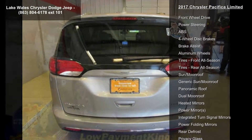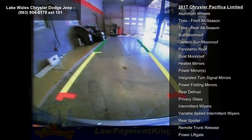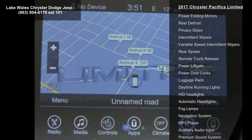3.6L V624V VVVTU PG1 with ESS included. Auxiliary battery, engine oil cooler, 220 amp alternator, 650 amp maintenance-free AGM battery, stop-start dual battery system. Quick order package 27P included.